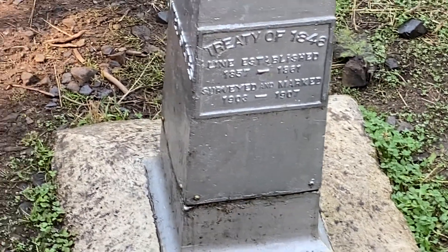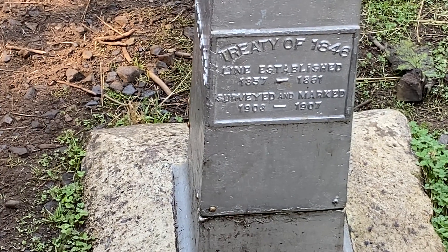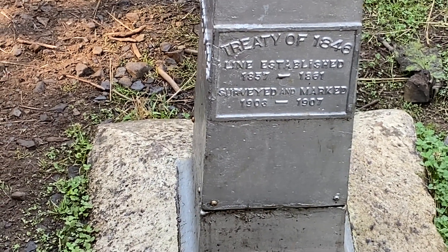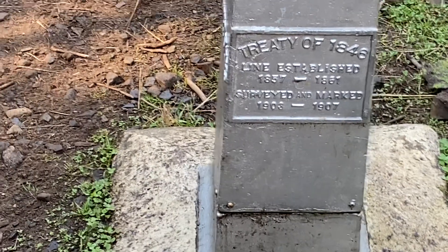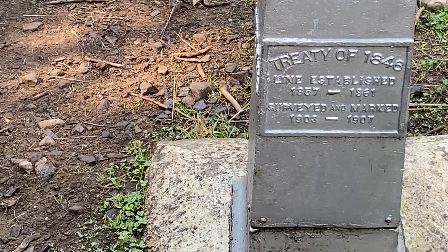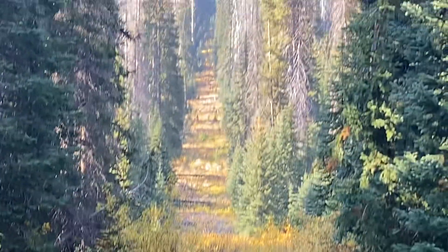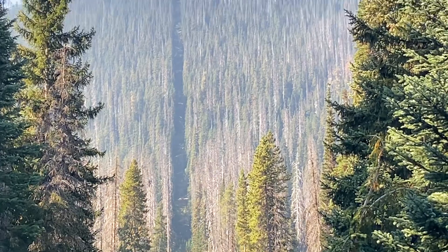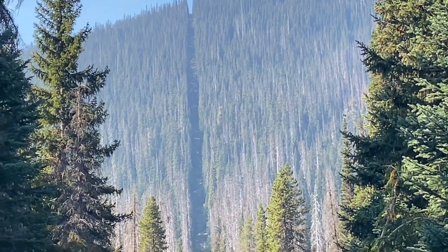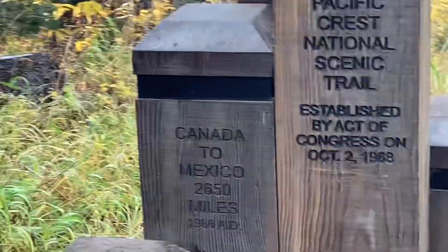It says Treaty of 1846, line established 1857 — treaty, not tree! Surveyed and marked in 1903 to 1907. You think they cut those trees down all the way back in 1903–1907? Look at that, they made a straight line there.